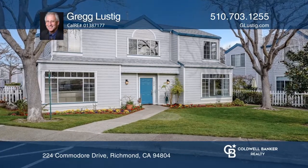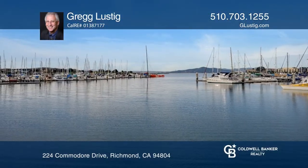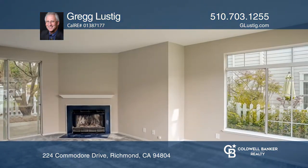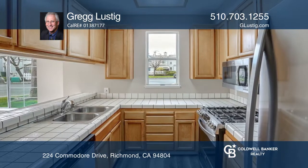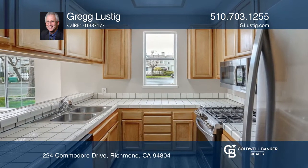This Cape Cod style townhouse located in the gated community of The Beach at Marina Bay features two bedrooms and two and one half baths. As you enter, enjoy colorful landscaping and expansive lawn and mature trees.